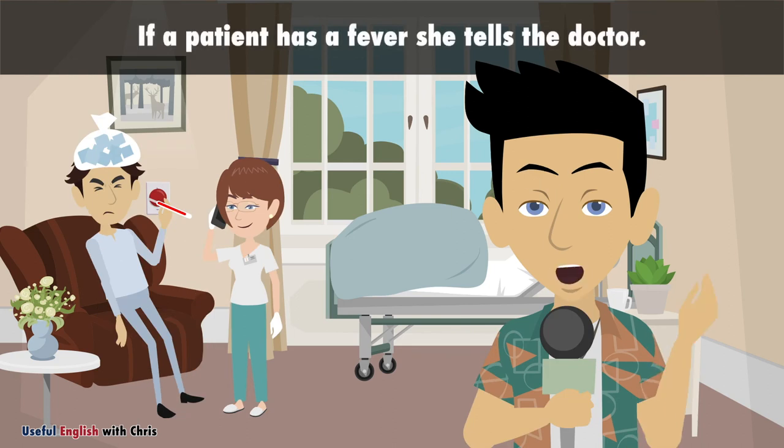If a patient has a fever, she tells the doctor.